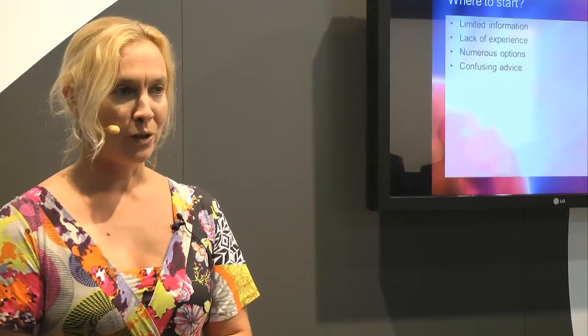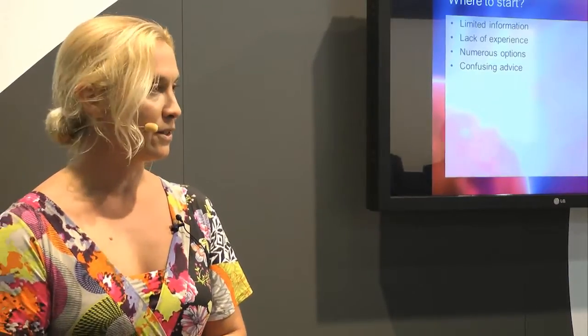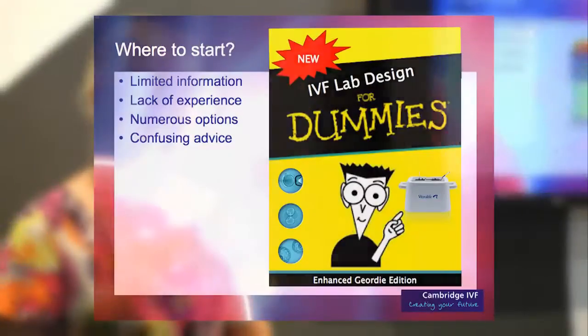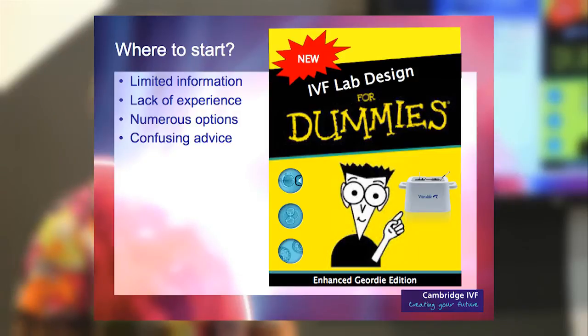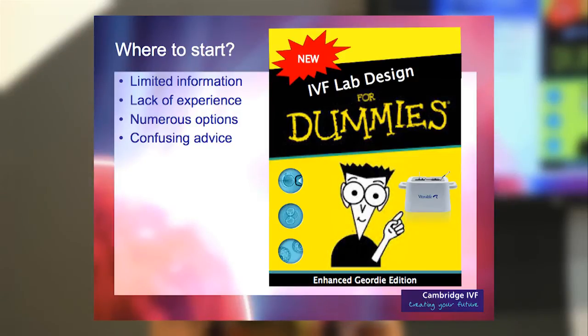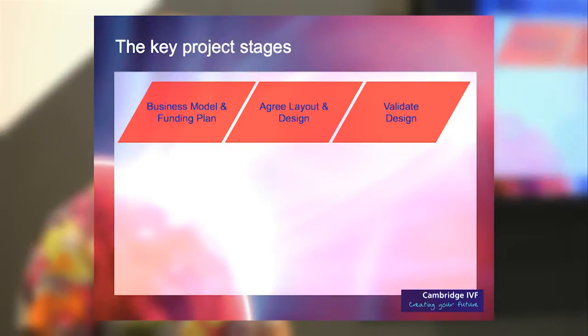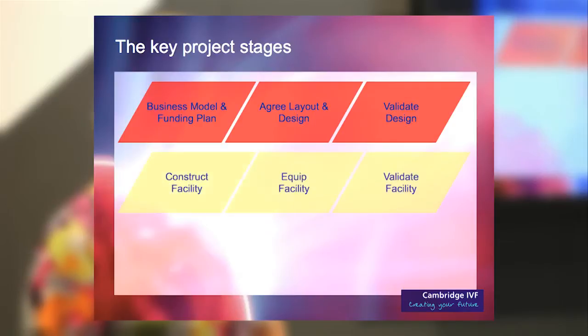Several years ago there were lots of people sitting on the drawing board wondering where to start, lots of advice, not much experience. The project can be broken down into three key phases. The first phase covers all the planning and designing, and right from the start we brought a validation company in to do our validation of the design.